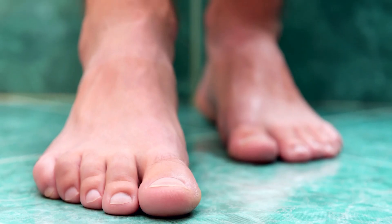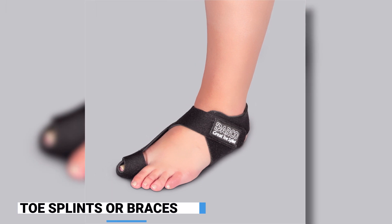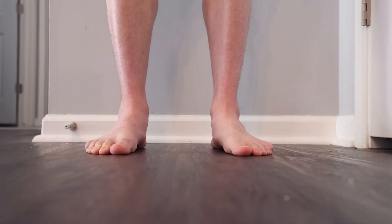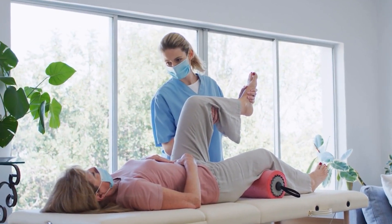Non-surgical treatments are available to alleviate the symptoms and address overlapping toes. These treatments include the use of toe splints or braces to realign the toes, toe separators to create space between the toes, orthotic devices to provide support and proper foot positioning, and physical therapy to strengthen the muscles and restore balance in the foot.